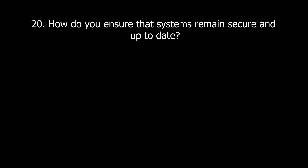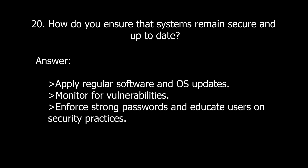For the last question — a performance-driven question — question twenty: How do you ensure that systems remain secure and up-to-date? Emphasize that applying regular software and OS updates is important, monitoring for vulnerabilities, enforcing strong passwords, and educating users on security practices.